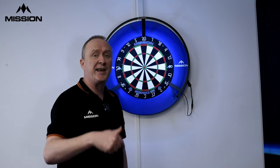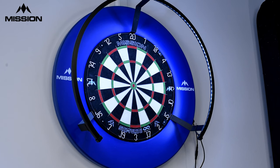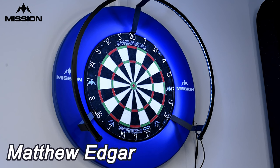Now I've got a pro player here — I've got Matt Edgar. He's going to give you a demo. Let's see how it goes. So we played this one as a chain. All I've got to do is get over 65 to start the cycle.